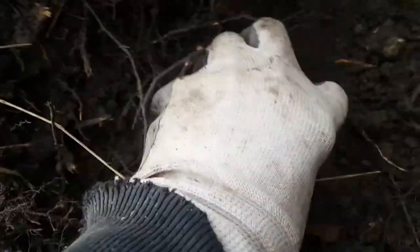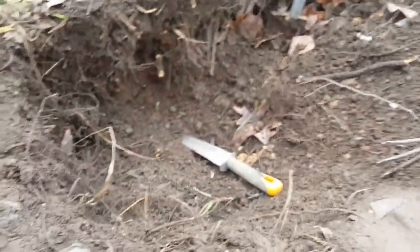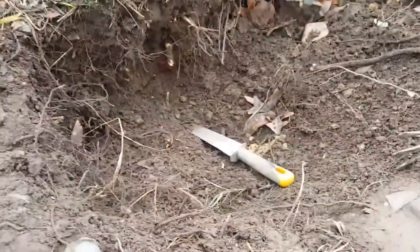I got something in the hole. I think it's coming loose. Let's see if I can pull it out — hopefully it's not broken. Ah, bummer. Another broken one. But that's how it goes with bottle digging. You dig more broken stuff than you do whole.